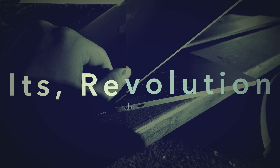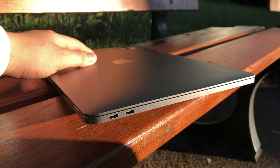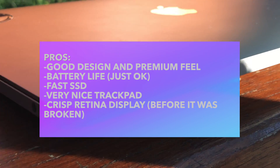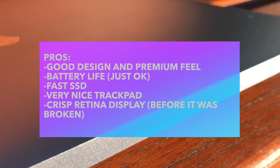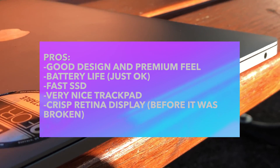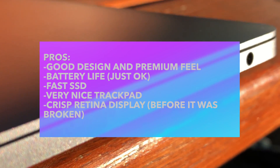I'm going to start by presenting its pros. It's a pretty good design and premium feel computer. It has pretty nice battery life — just okay — fast SSD, very nice trackpad, crispy retina display, before it was broken. And basically that's all the positive I can say about this MacBook.